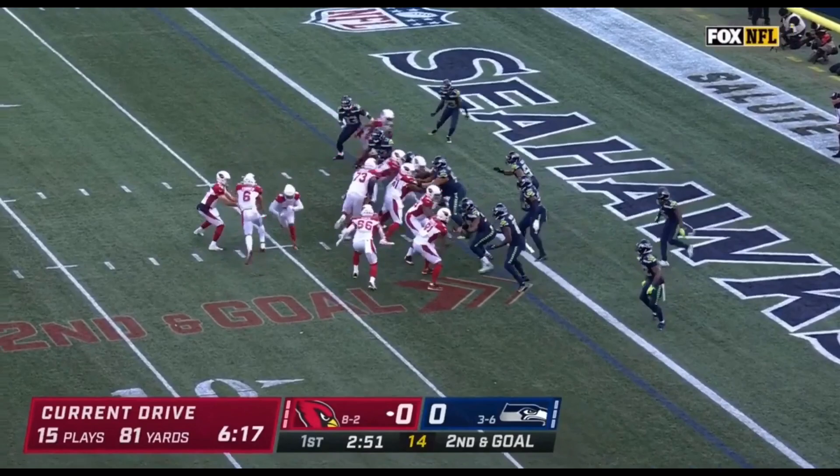Watching Bobby Wagner play. 16th play of the drive, shuttle pass, Ertz, touchdown!